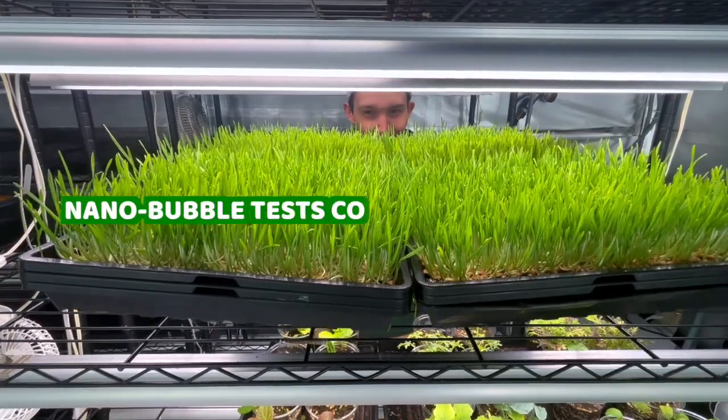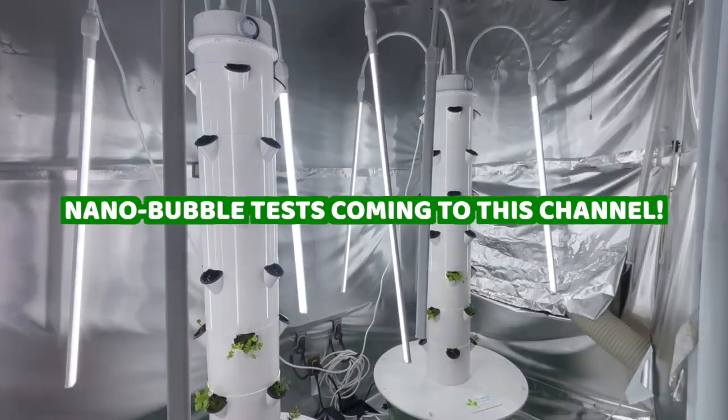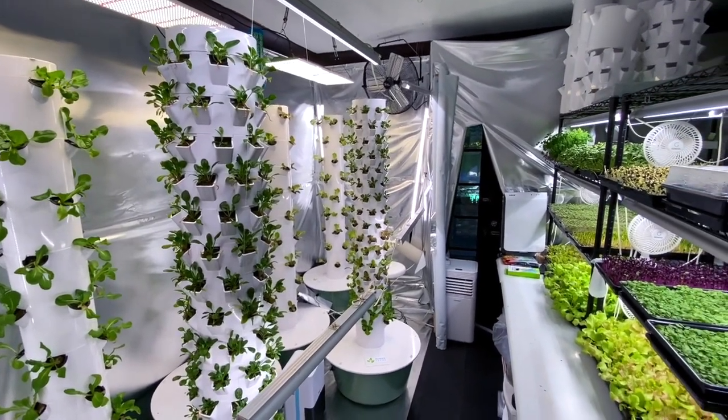The truth is that nanobubble technology is still emerging and there's so much more work to be done. It's actually why I'm so privileged to be a part of some of the initial data gathering over the effectiveness of using nanobubbles. In my case, it's for indoor farming — for hydroponics, aeroponics, and hybrid methods of growing indoors.